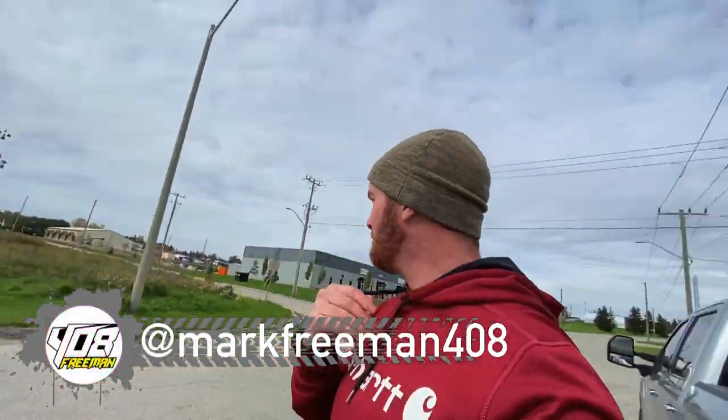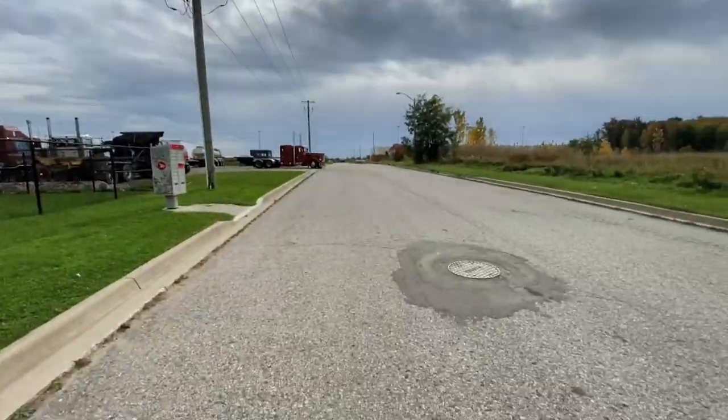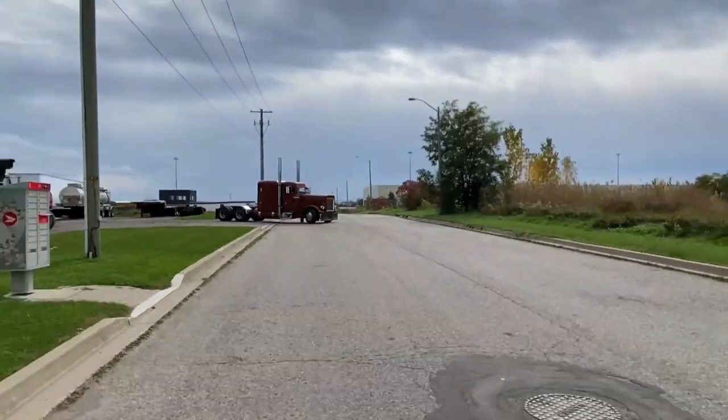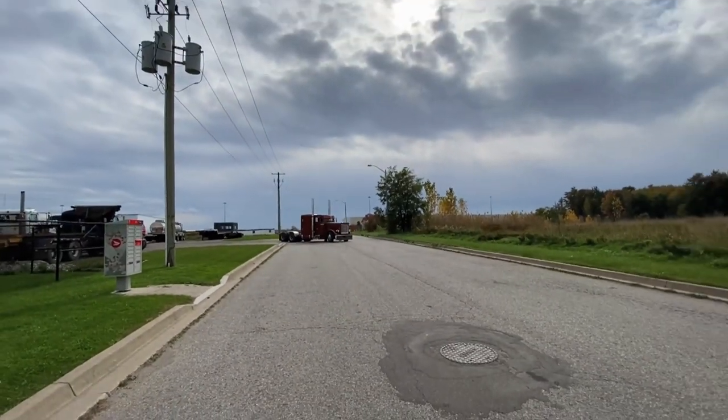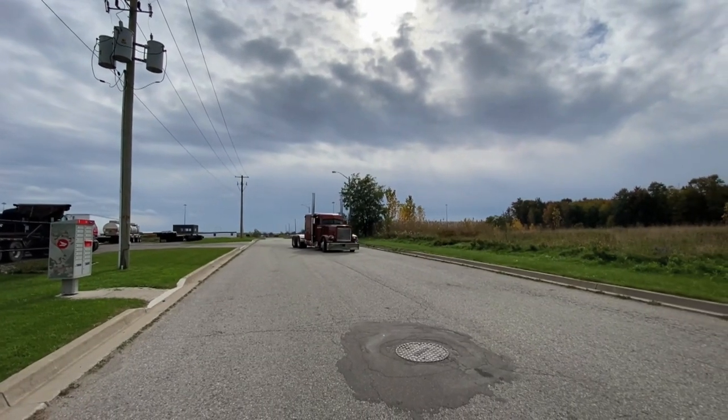We're gonna take her to the racetrack later, but that's gonna be a separate video. We're attracting a lot of attention — there's a lot of cars pulled over. Figured we should probably get out of here before anything else happens. So we got a nice little launch, him taking off, got some coal rolling. And we'll wrap it up.